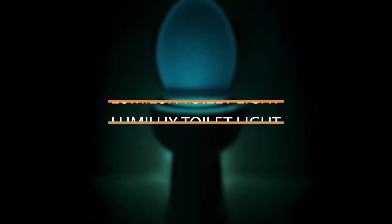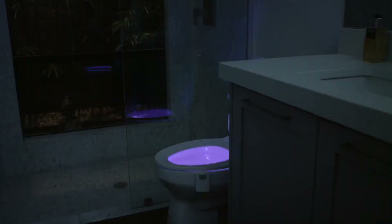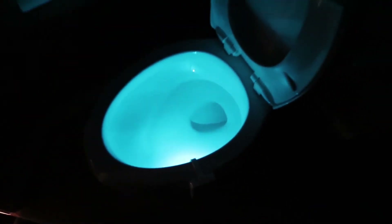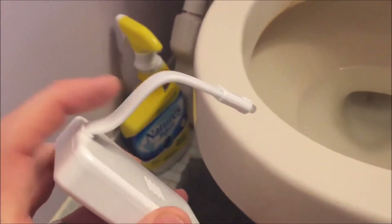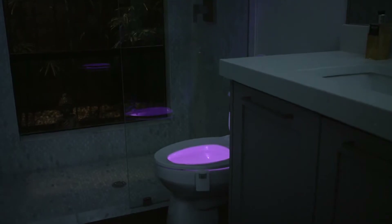Number 9: Lumilux Toilet Light. The Lumilux Advanced 16-Color Motion Sensor LED Toilet Bowl Nightlight is one of the most popular products you'll come across on the internet. It's a motion-sensing LED nightlight that brightens whenever it's dark and you open your toilet bowl cover. You choose the color yourself — it has a different color for different moods, and in total it has 16 LED colors.